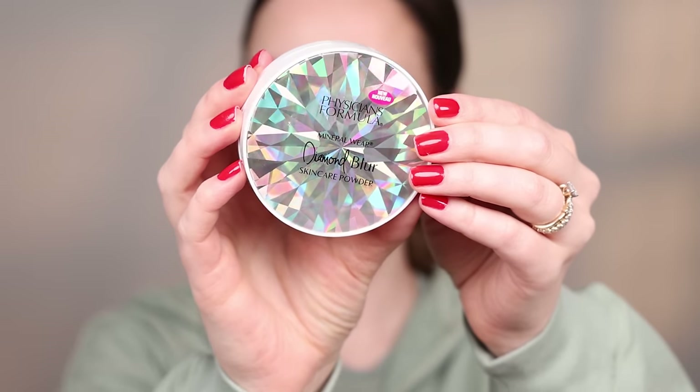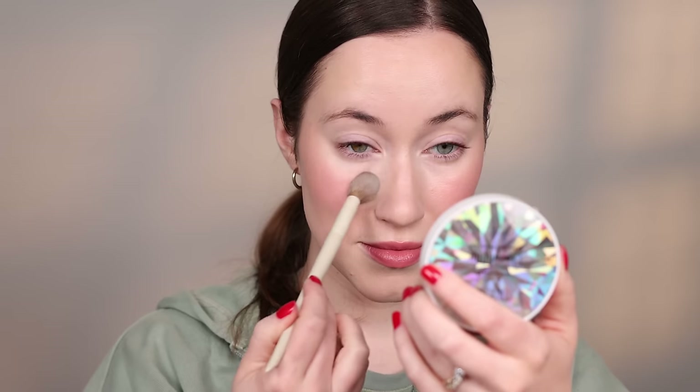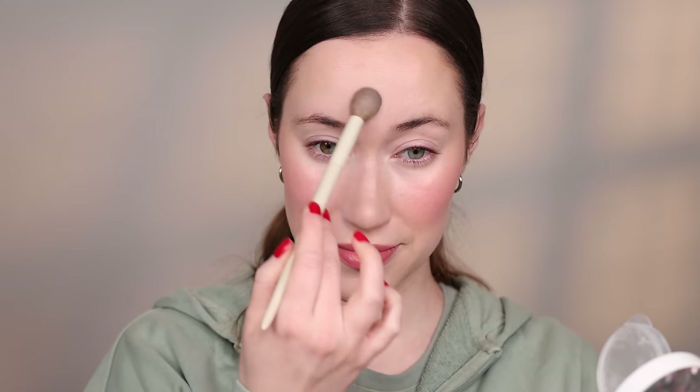I had a lot of wins from the drugstore this month, one being the Physician's Formula Mineral Wear Diamond Blur Skin Care Powder. This is so beautiful and so lightweight — it's one of the best loose powders I've ever tried at the drugstore. It just melts into the skin, looks really natural, not too heavy, very skin-like. It does come with a puff, and I like how it looks with a puff, but I found myself using a brush more. It's a beautiful powder if you're looking for a really high-quality loose powder from the drugstore, and it's also fragrance-free, which is great.